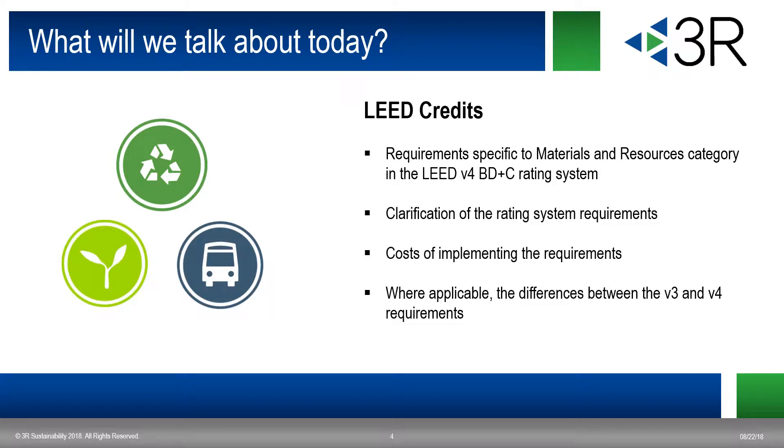So what are we going to discuss today? We will have a credit-specific discussion of the prerequisites and credits for the Materials and Resources category in LEED version 4, BD+C. We will talk about the requirements of each prerequisite and credit, explain what the requirements mean, touch on associated costs with implementing the requirements, and highlight some of the important differences between version 3 and version 4 requirements.